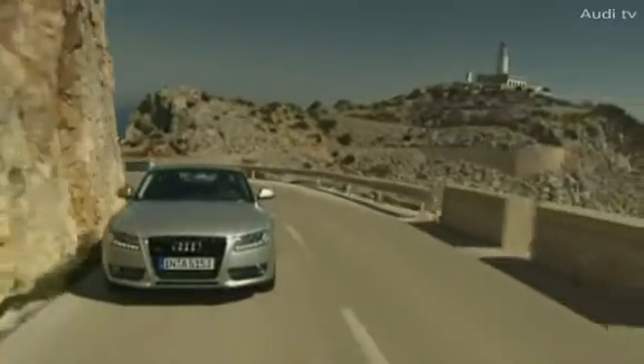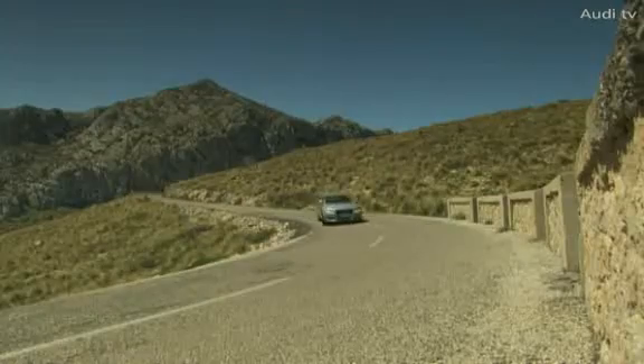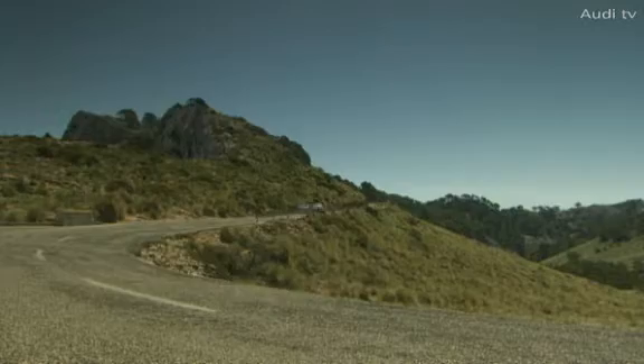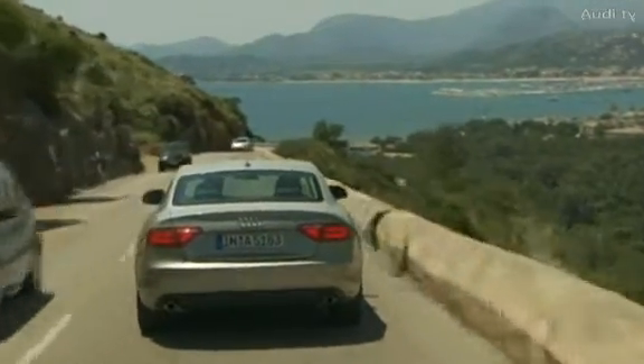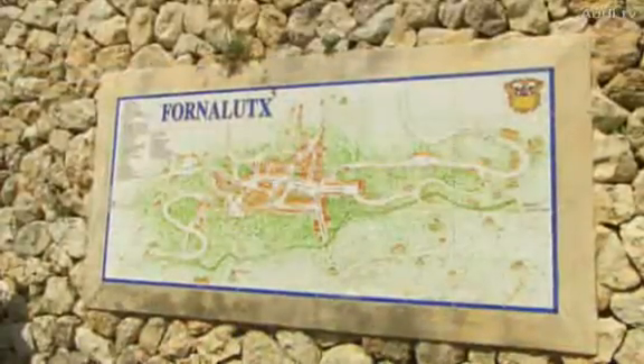From the Cape, we continue along the west coast via Pollença and the Lluc Monastery to Sóller. Just three miles north of Sóller, in the Serra de Tramuntana range, we reach Fornalutx — a picturesque little village with under 700 inhabitants that has twice been voted Spain's most beautiful village.